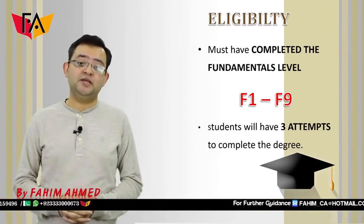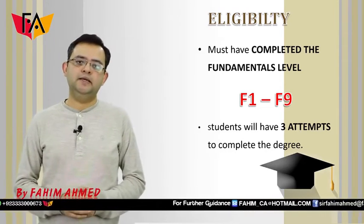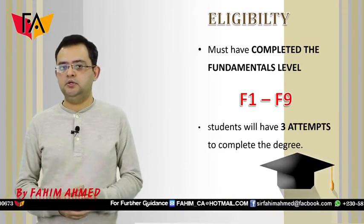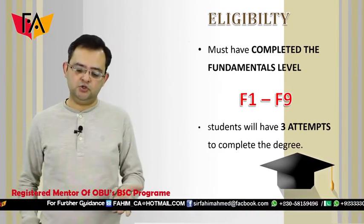If you fail once, then on your second attempt your RAP — Research and Analysis Project — can only achieve a C grade, unfortunately. So you should try to get the services of a good mentor and aim to pass at the first go.